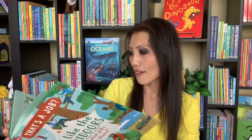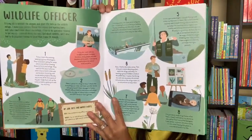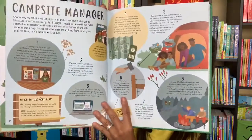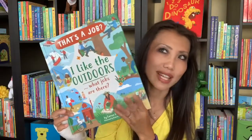In our That's a Job series, we have a new title that just came out — it's called I Like the Outdoors: What Jobs Are There? Great for the outdoor lovers. It'll have 25 different jobs like a marine biologist or a wildlife officer, just to name a few, and it will give you a day-in-the-life look at each of these professions and tell you the best and worst parts about these jobs.